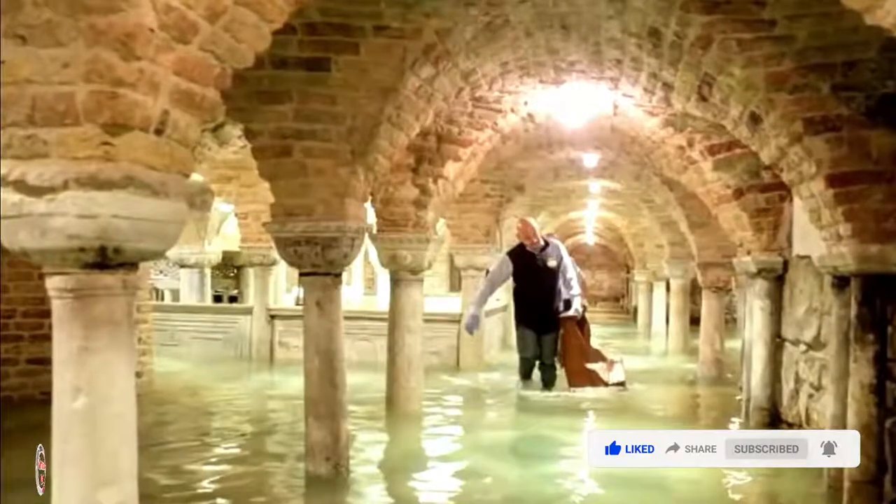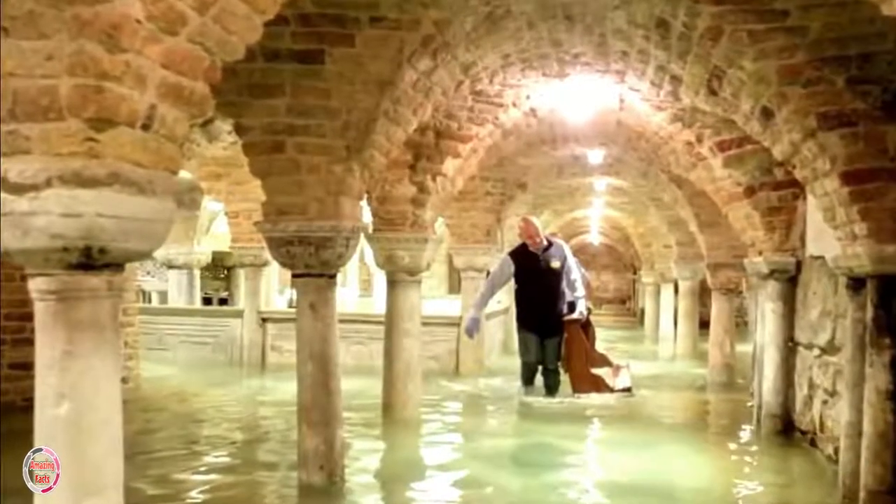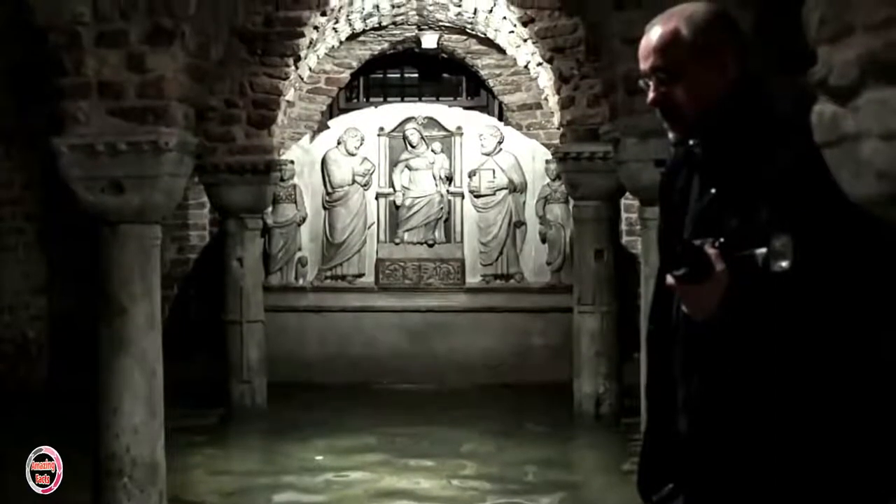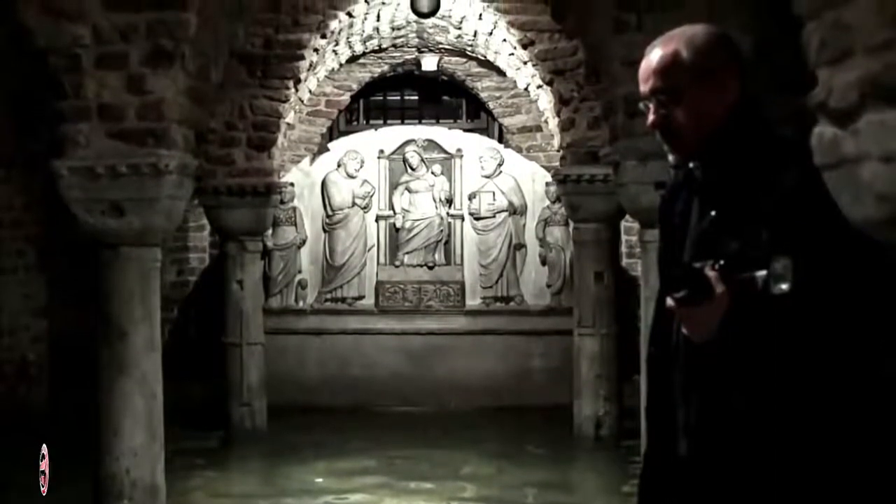Water levels in Venice were immediately a problem in this crypt, and it was considered to be dangerous for years. Parts of the crypt are almost always covered in a layer of water, and the site has been open to the public only on certain occasions.